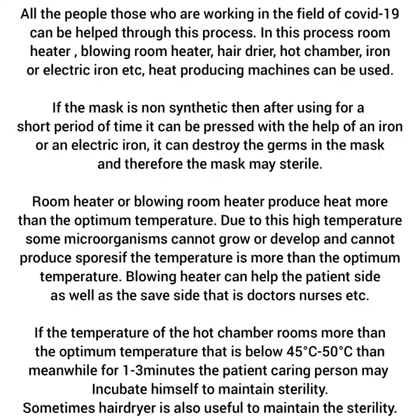If the mask is non-synthetic, then after using it for a short period of time, it can be pressed with the help of an iron or an electric iron. This can destroy the germs in the mask and therefore the mask may become sterile.